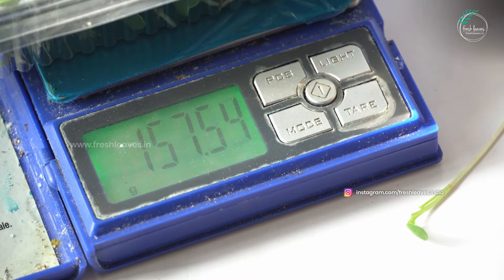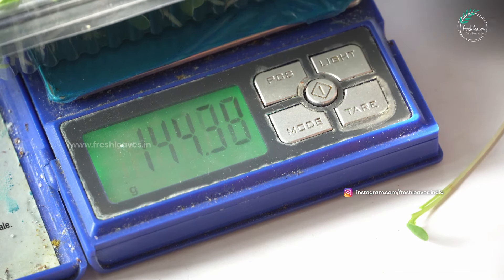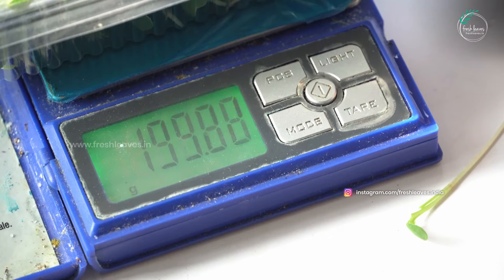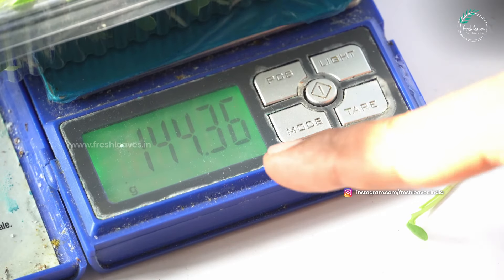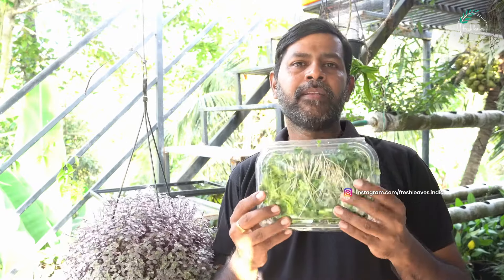If we have a full box, it is about 100 to 105 grams. We have a box at the bottom. We can add the microgreens to this box — this box is about 150 grams total. It is easy to use. Now it is about 10 grams of seeds used. This is a healthy food option for microgreens.